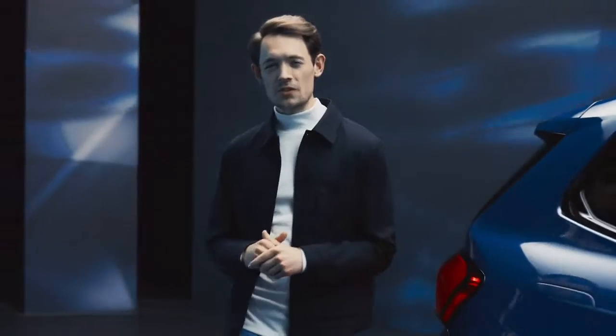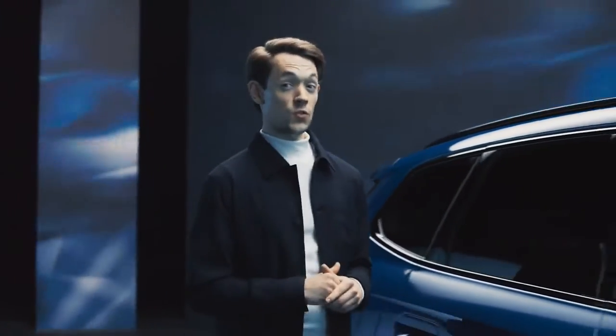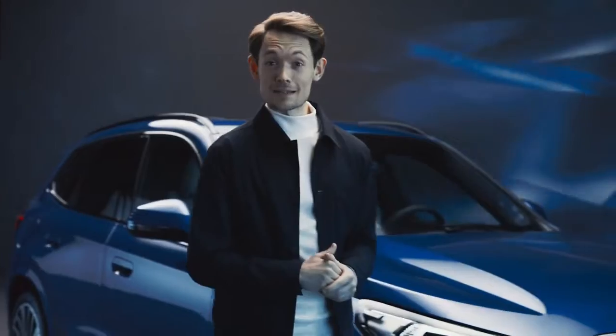Let me introduce you to the BMW Connected Drive Store, where you can upgrade your car over the air. Super easy and comfortable.